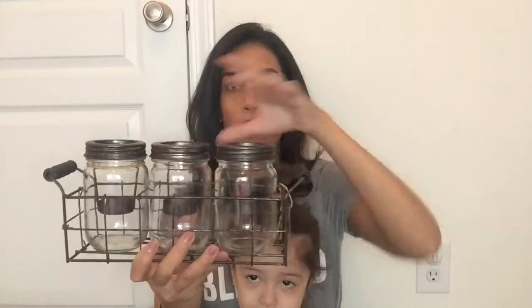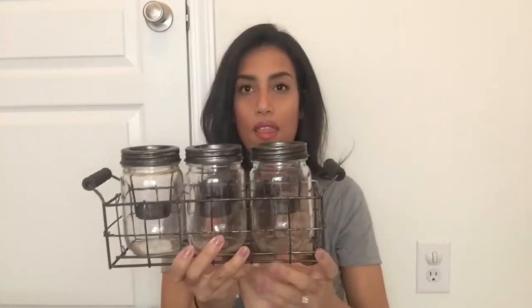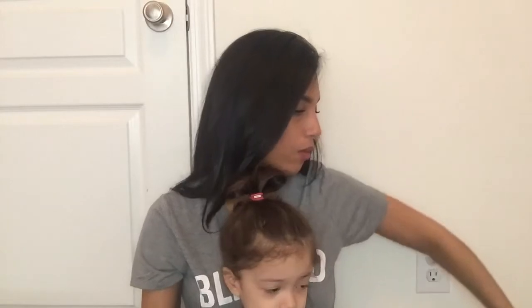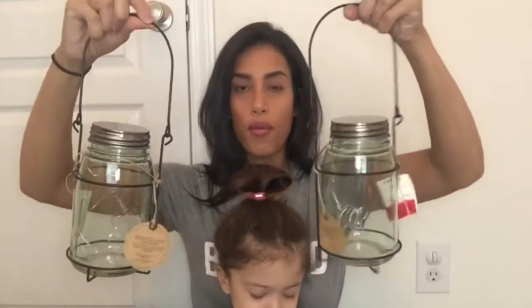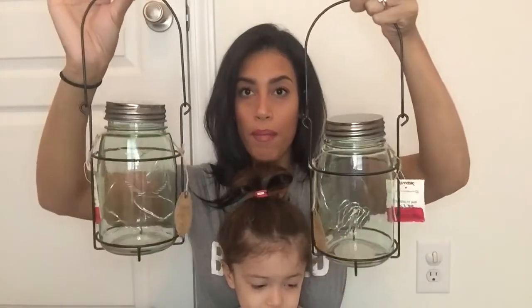I have this little mason jar set I bought from Home Goods — you can put little tea lights in the middle. It's a set of three; I thought that was really cute. Then going on with mason jars, I found these at TJ Maxx — they were only three dollars each and I grabbed both of them. In the middle they have these twinkling lights so you can hang them up. I don't know where I'm going to put them, but I thought that was really good for three dollars.